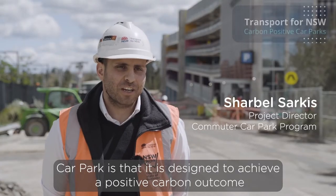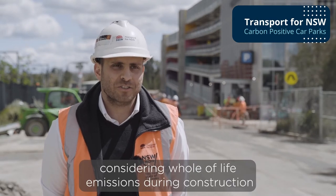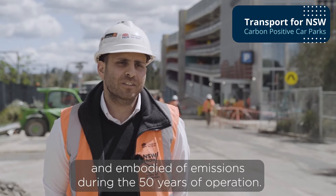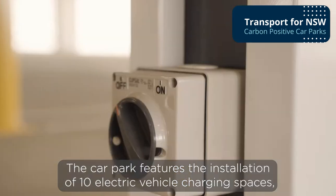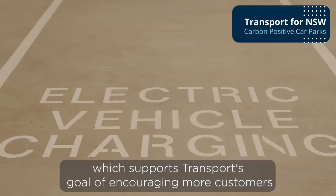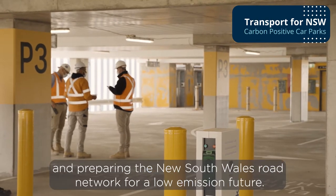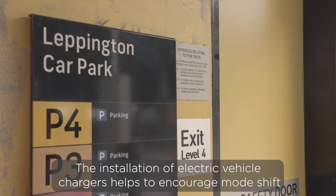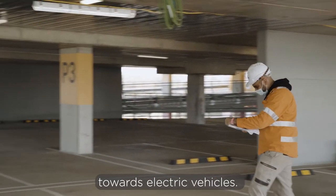It is designed to achieve a positive carbon outcome considering whole-of-life emissions during construction and embodied emissions during 50 years of operation. The car park features the installation of 10 electric vehicle charging spaces, which supports transport's goal of encouraging more customers to purchase low emission vehicles and preparing the NSW road network for a low emission future. The installation of electric vehicle chargers helps encourage mode shift towards electric vehicles.